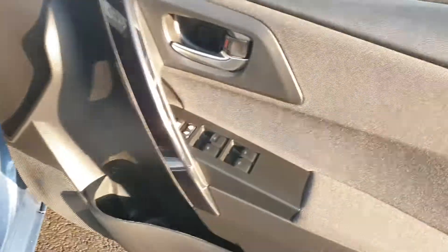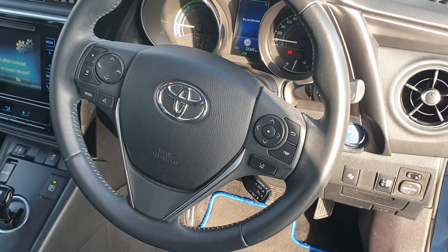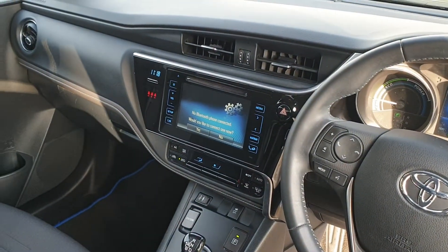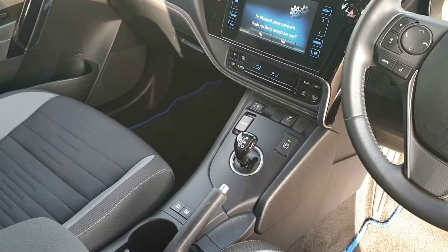Front and rear electric windows, push button start, electric mirrors, multifunction steering wheel, cruise control, and Bluetooth controls. The reverse camera is built into the touch screen. You can play Spotify, and there's USB, auxiliary, and a 12 volt charger. Automatic transmission, like all hybrids.